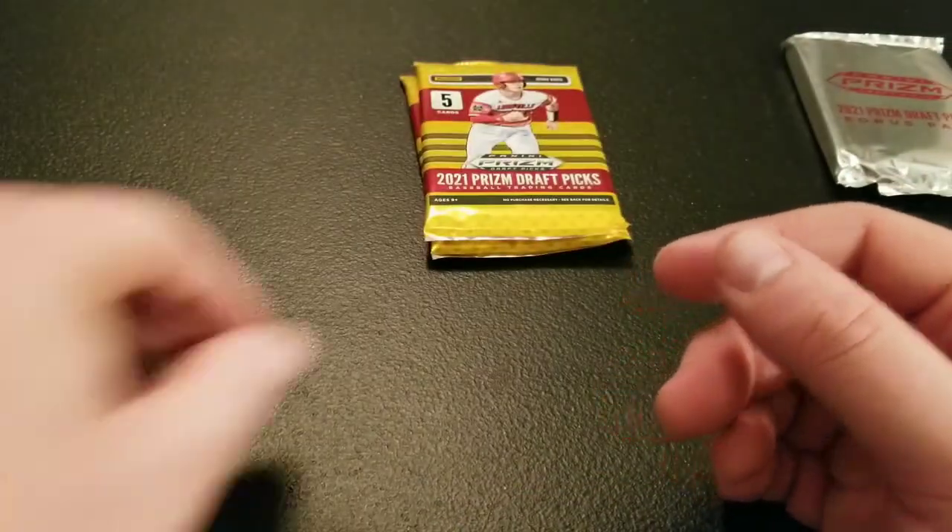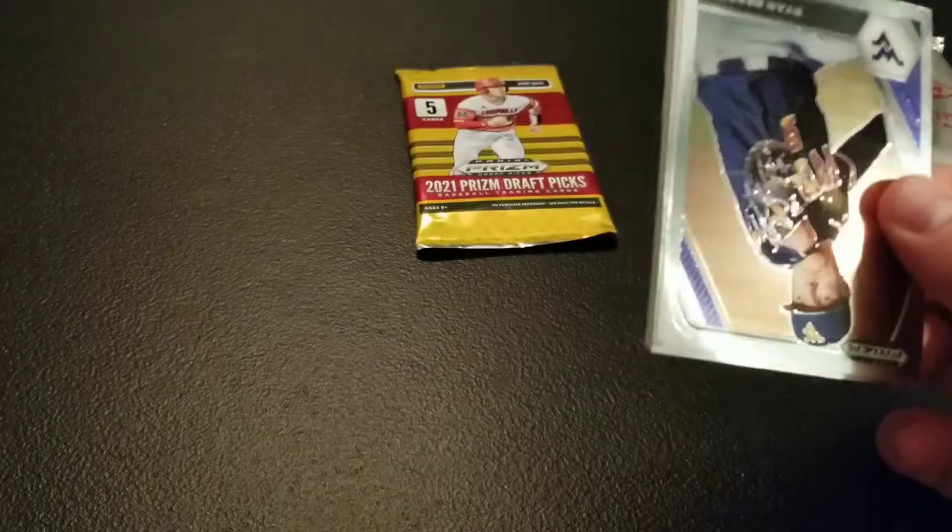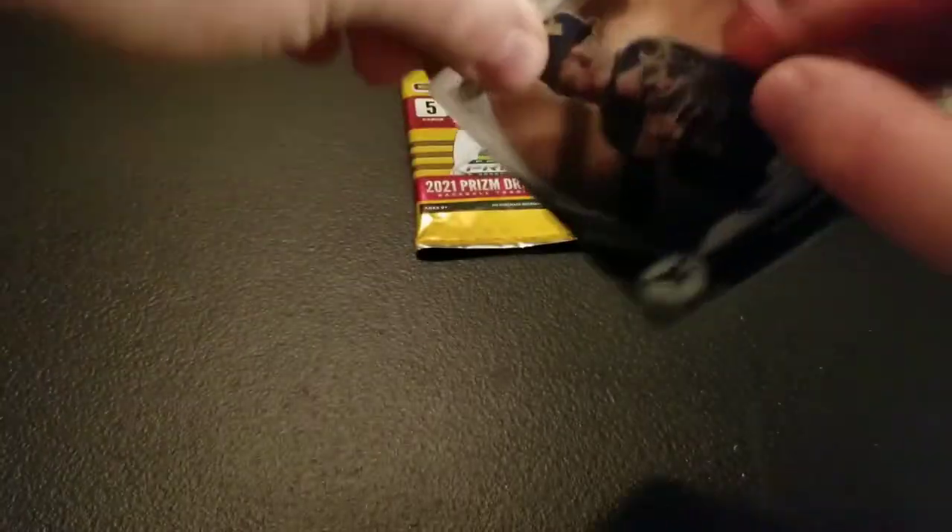Did pretty good on our autos — they both had some color, which is nice. As opposed to the Walmart one, it was just the base chrome autograph, so Target's got that on him at least.